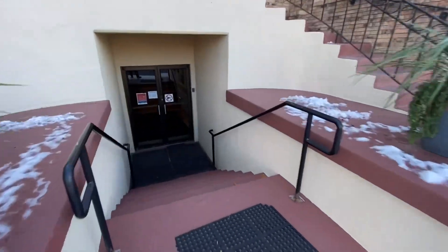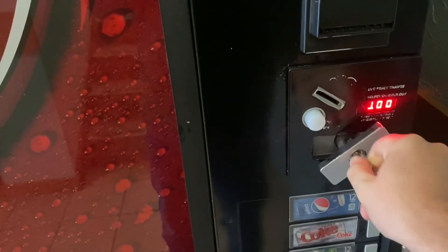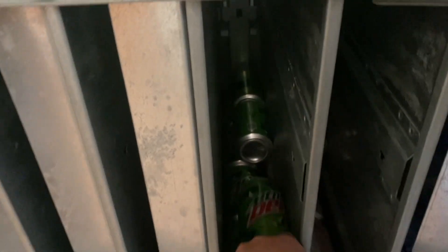Now, before we go, we're going to stop over at a soda machine quick. We're here for a three-week collection today. Getting this bad boy opened up. I did do some restocking — only took a little bit of footage, though. Got the Mountain Dew going in there. But let's jump into the collection.